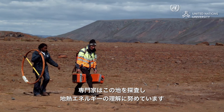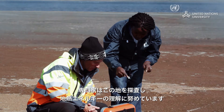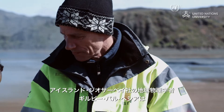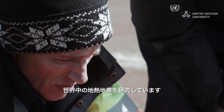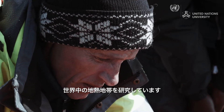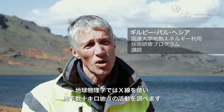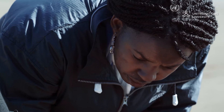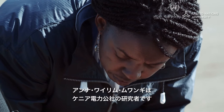Experts explore the area using a variety of methods to understand this form of energy. Gilvi Pal-Herse is a geophysicist from Iceland Geosurvey. He has studied geothermal fields all over the world. Geophysics is meant to X-ray the Earth, to see what is going on at tens of kilometer depths. Anna Warimu Mwanji is part of the geophysics team from Kenya's power utility, Kenjen.